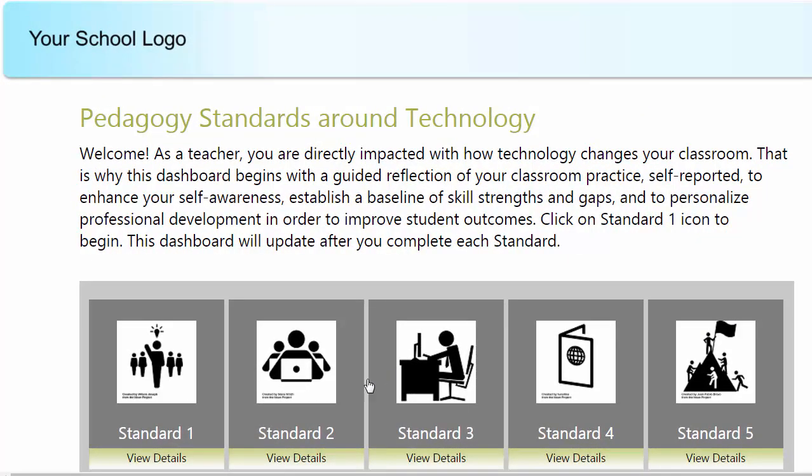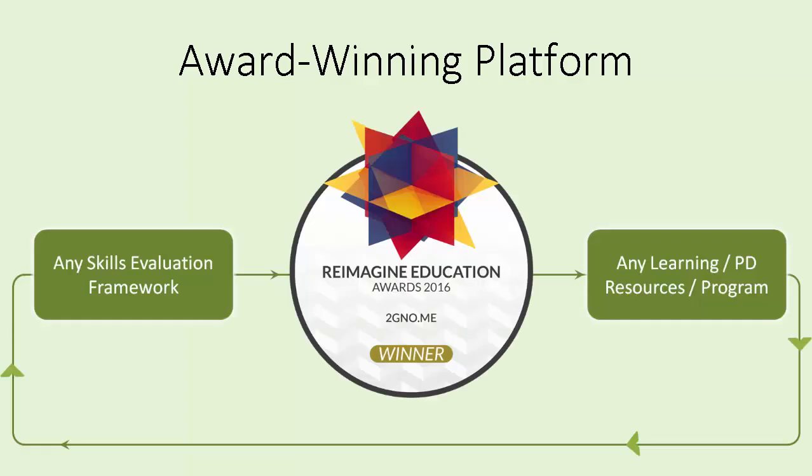Putting it all together, the software helps optimize available learning and professional development resources to each individual based on their strengths and gaps. Being a platform, Tonomi can map to any framework with any set of courses and content. In this example, competencies are aligned to the ISTE framework and the professional development would come from you or your partners.